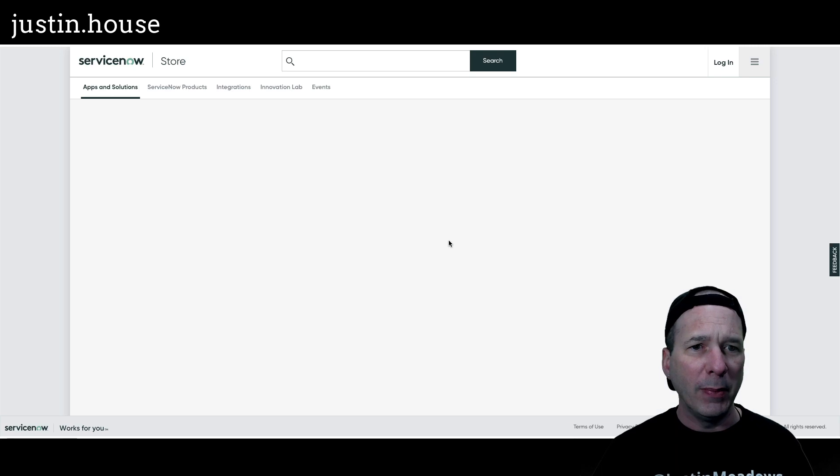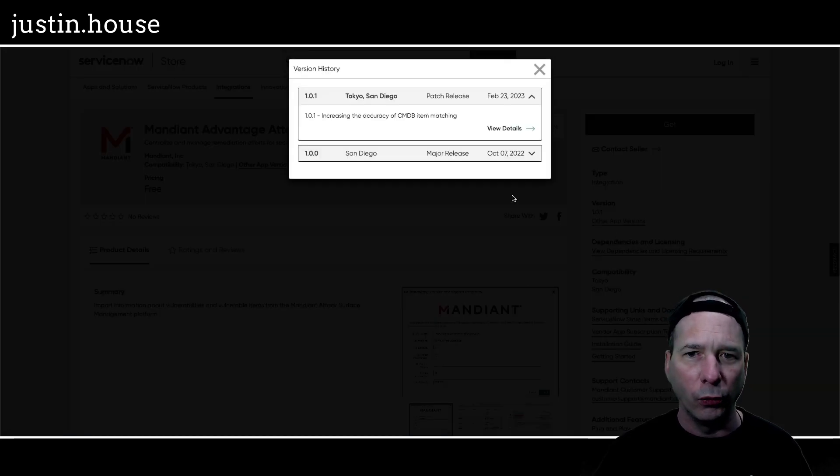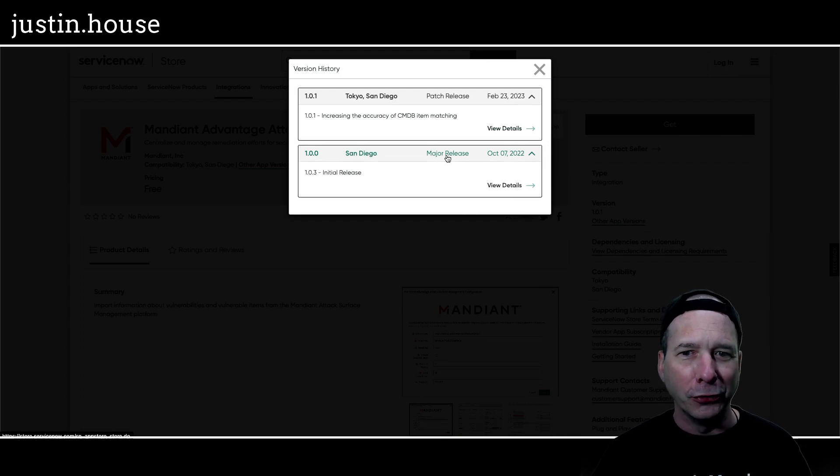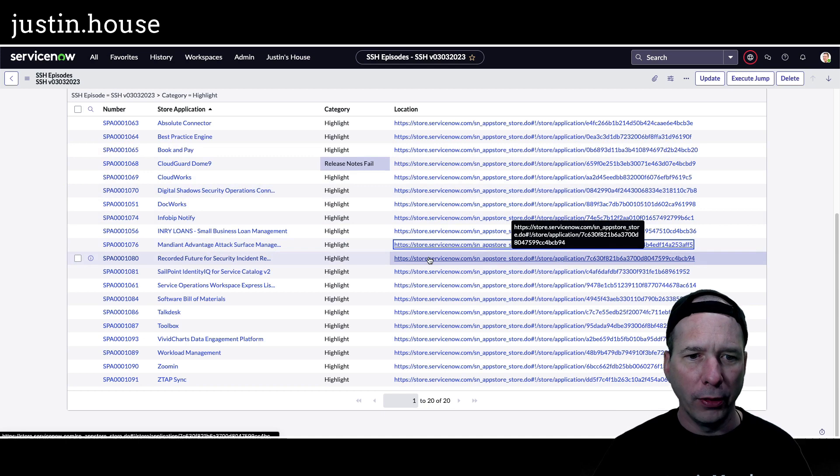Next up is Mandiant Advantage Attack Surface Management, version 1.0.1. The initial release was 1.0.0. In February they increased the accuracy of CMDB item matching. Thank you to the Mandiant team for that update.